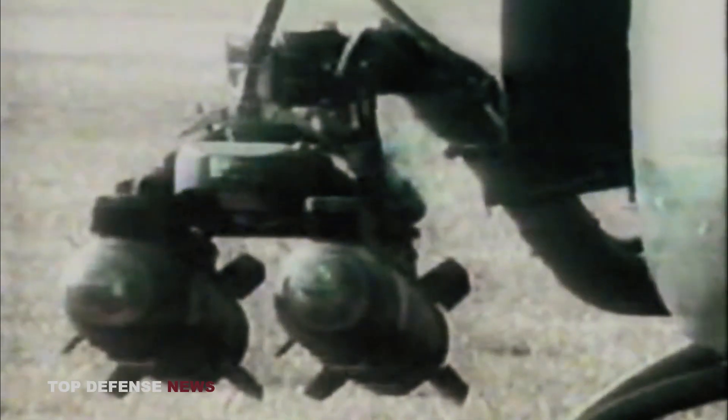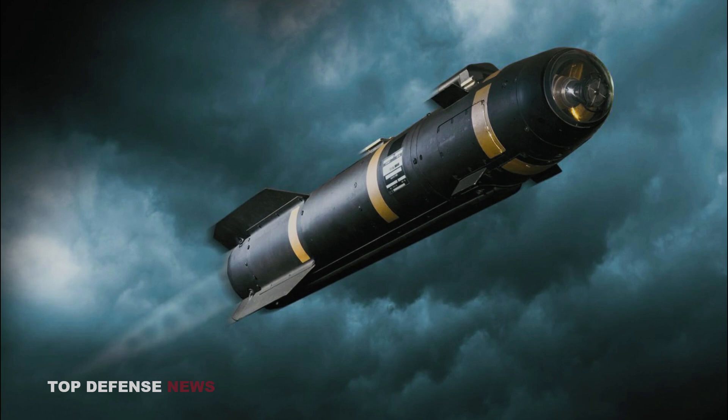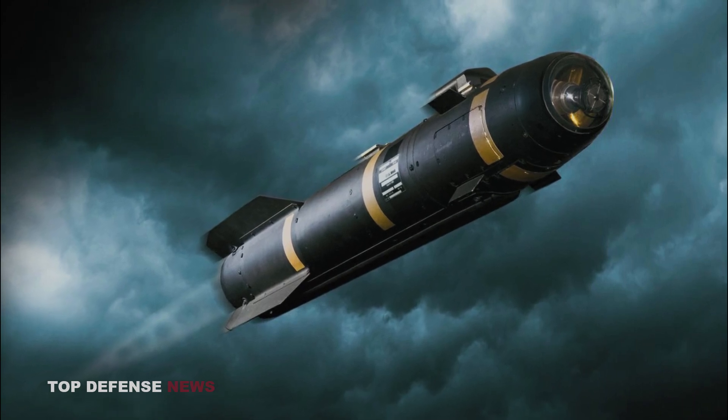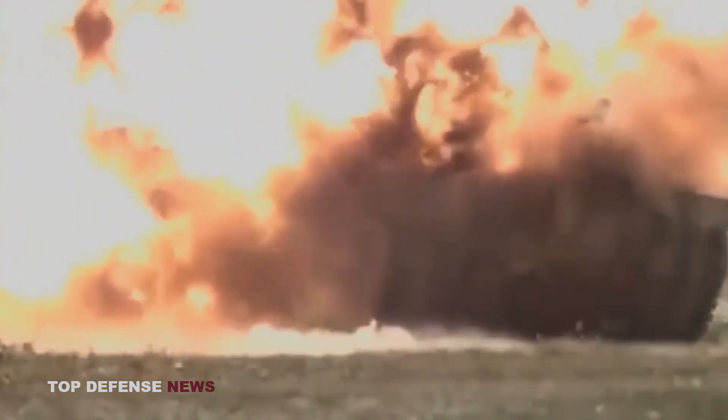Hellfire's capabilities have increased over time, allowing it to take on a wider range of targets, as well as countermeasures and obscurance, thereby improving overall mission performance. In the early 1990s, the US Army developed the AGM-114F to counter improved tank defenses. When an anti-tank missile hits these defensive measures, they explode, dispersing the fatal charge intended to breach the tank.